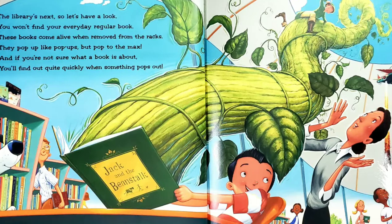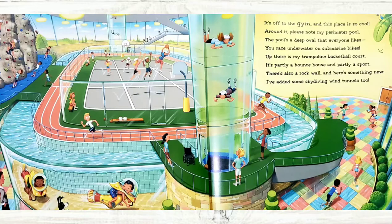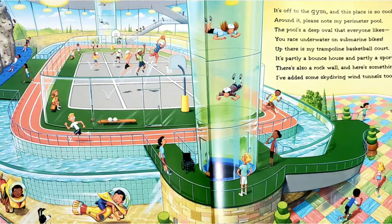It's off to the gym, and this place is so cool. Around it, please note my perimeter pool. The pool's a deep oval that everyone likes. You race underwater on submarine bikes. Up there is my trampoline basketball court. It's partly a bounce house and partly a sport. There's also a rock wall, and here's something new. I've added some skydiving wind tunnels too.